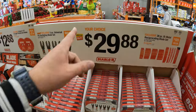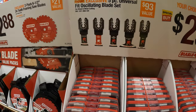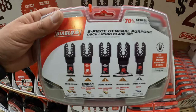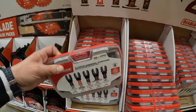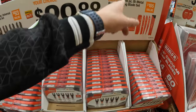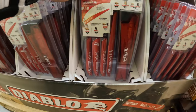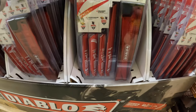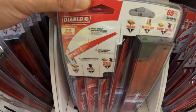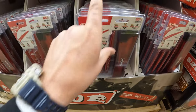$29.88 — your choice — they do have a 5-piece Universal Fit Oscillating Blade Set, or they do have a 28-piece Bi-Metal Reciprocating Saw Blade Set which comes in its own hard case. The fact that that is 28 pieces for $30 — that is a great deal right there. Not too shabby, that's a good buy.